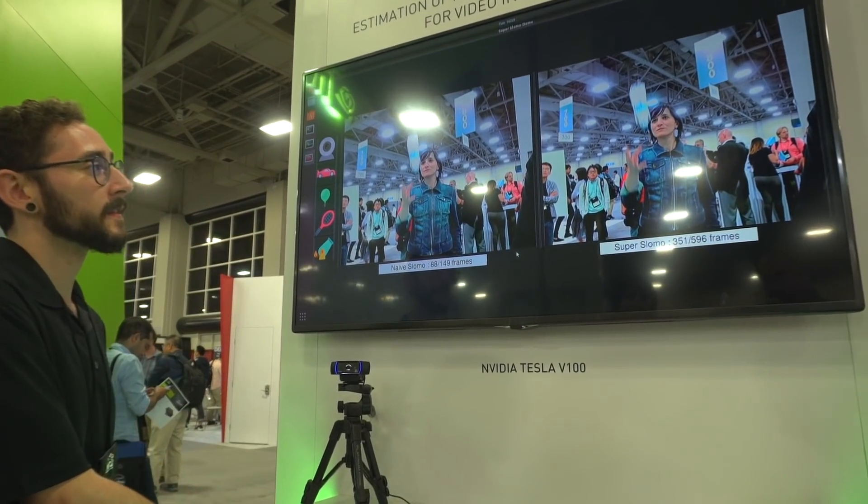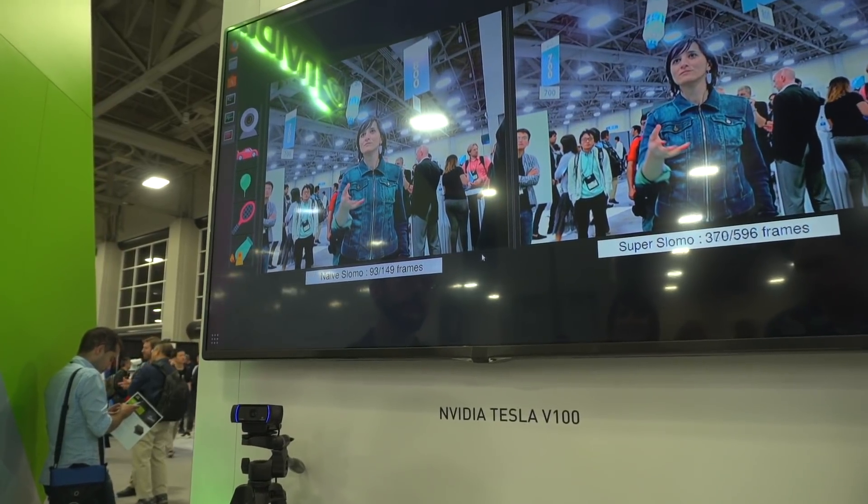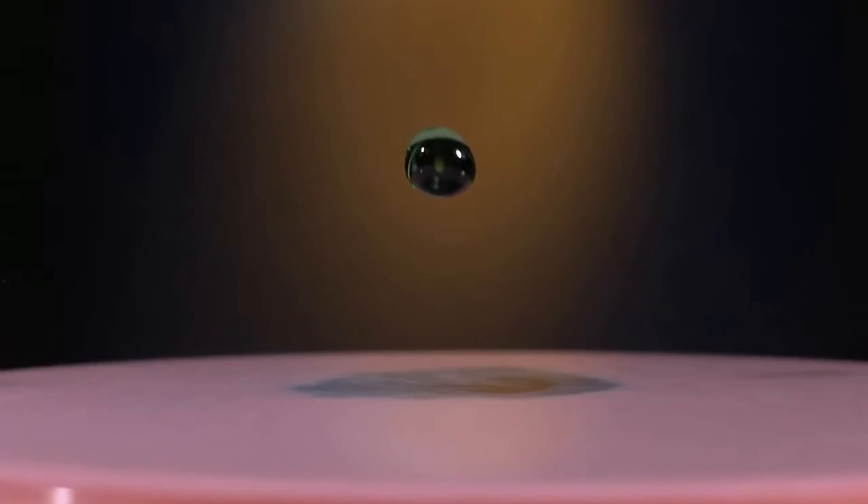You also have a lot of videos you already captured in standard frame rate, and that's why we developed this technique that can turn any video into super slow motion video.